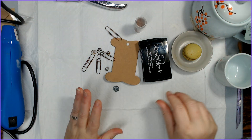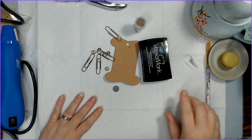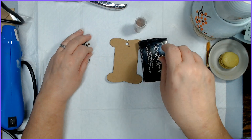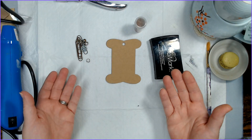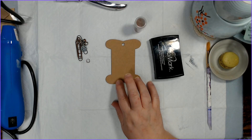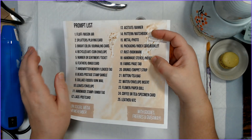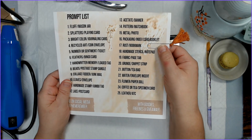The tea is steeping, the cookie is chosen. Let's put the cup up there, move the cookie over, and get to working. I got the December Your Creative Studio box today and did a video about what's in it. I talked about how it really isn't my cup of tea, but then I ended up getting inspired.